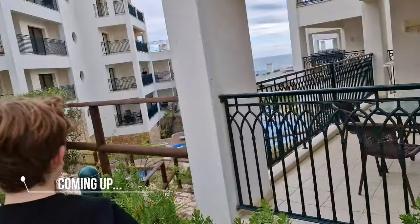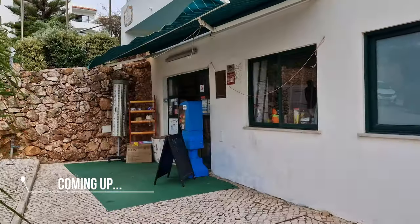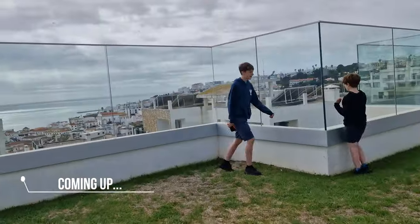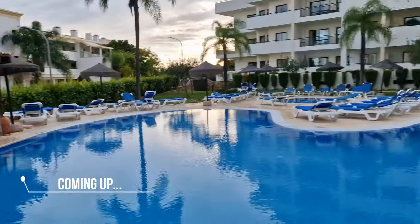Hi everyone, today we're bringing you a hotel tour of the Saramar Gardens, Atlantico and Colina. I'll add timestamps to each hotel so if there's one in particular you'd rather see over the others, just click on the timestamps in the description box or the comments section below. We hope it's useful for you.